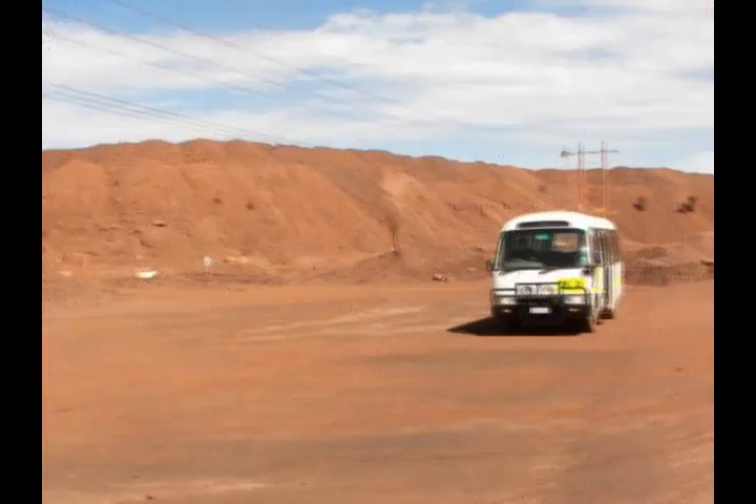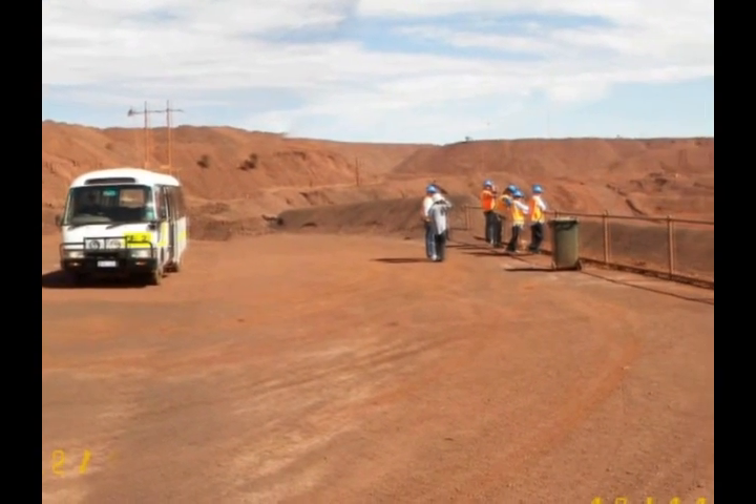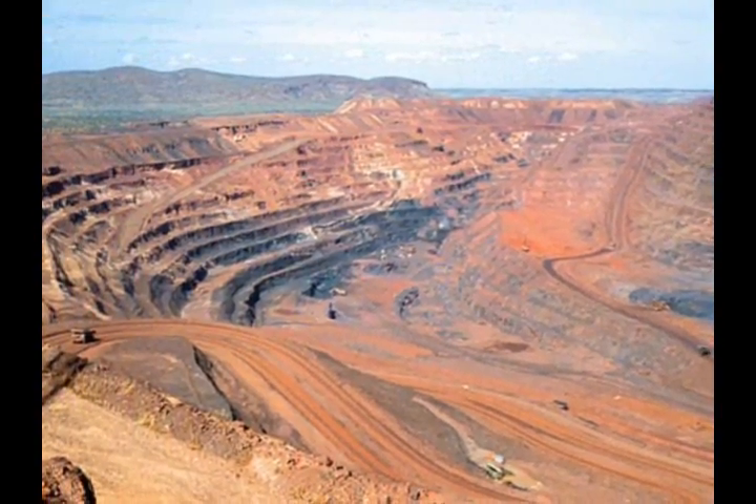We're at the highest lookout point, overlooking the gigantic open pit. The pit's amazing and I'm just going to cycle through the slides of the pit — there are so many of them.